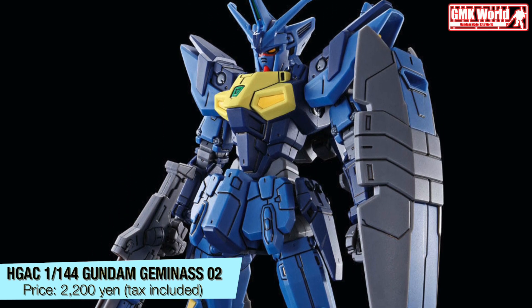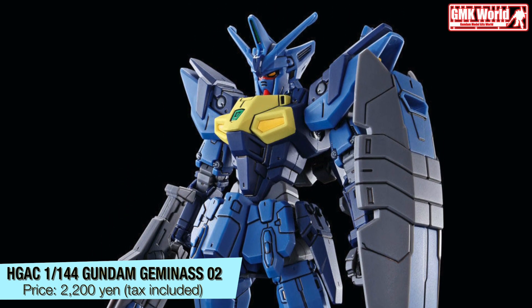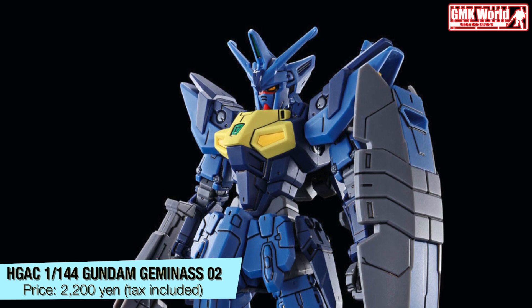HGAC, 1/144, Gundam Geminis II. Price? 2,200 Yen, tax included.